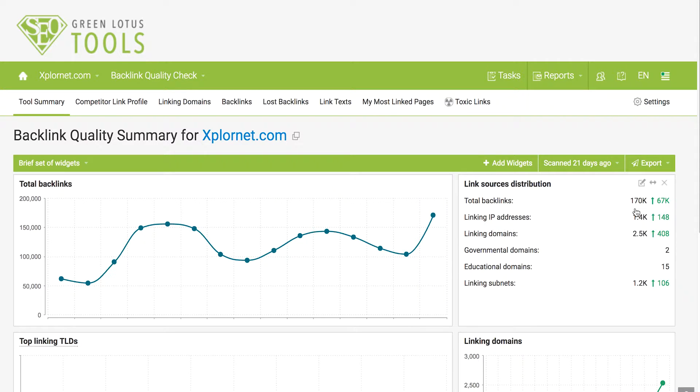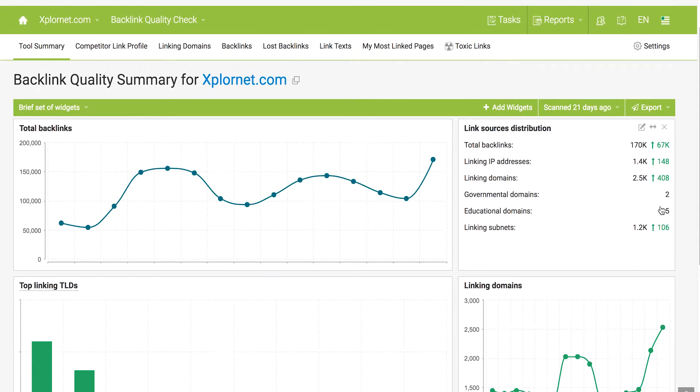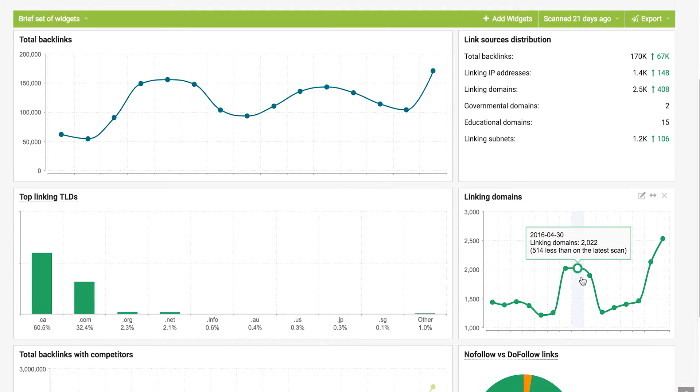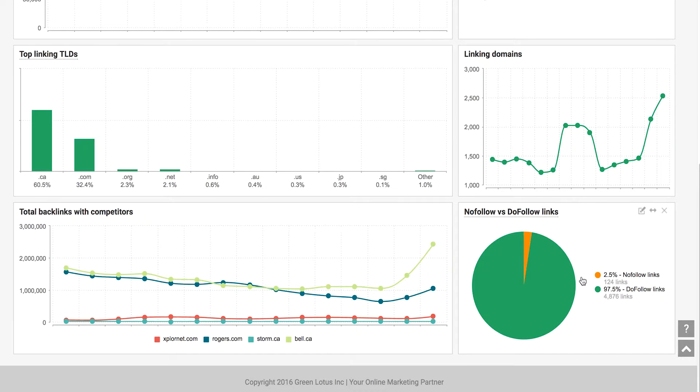You can have a quick view of the number of backlinks — for example, this client has 117,000 backlinks, which have increased by 67,000 from the last time we did a scan. You can also understand what type of backlinks you have: 60% of the backlinks pointing to explore.net are from a .ca domain, and 32% are coming from a .com. You can also see the total number of domain names linking to your website and how many backlinks are follow versus no-follow.